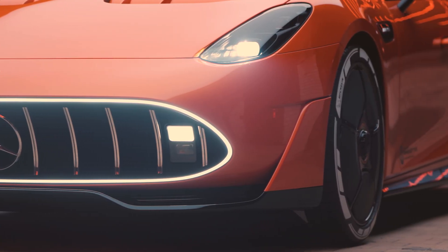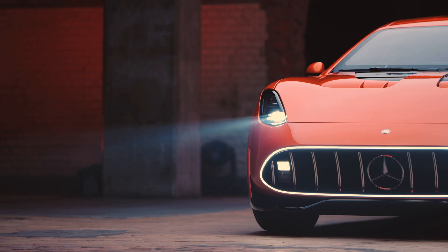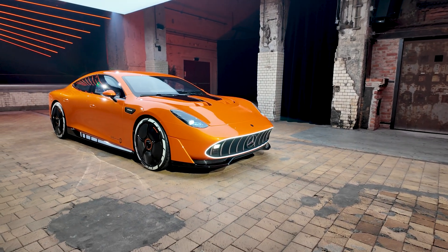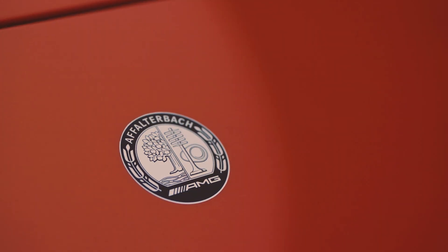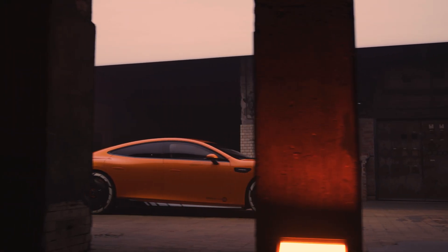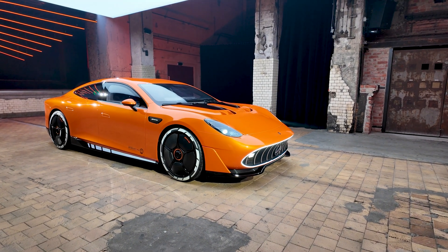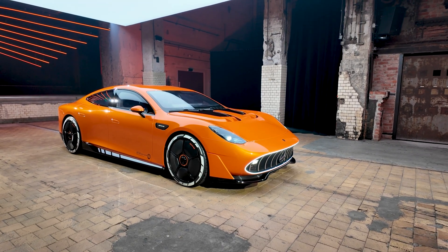The e-motors, of which there are three, are called axial flux motors and they work in a completely different way to most electric motors you find in production cars today. The numbers we're told are pretty close to what we'll get in the high-end production models — a total peak power of 1,360 horsepower, which is enormous. Those motors are also incredibly clever because they're about 67% lighter and 67% shorter than a comparable e-motor, yet have three times the power density and two times the torque density, which is insane.